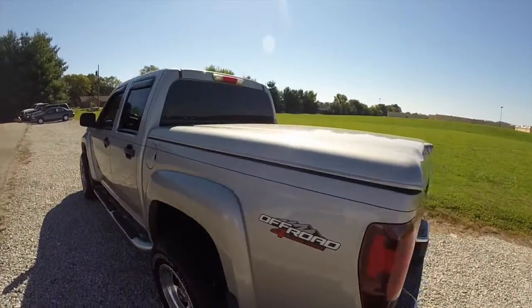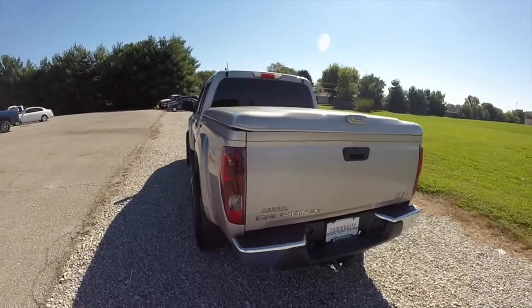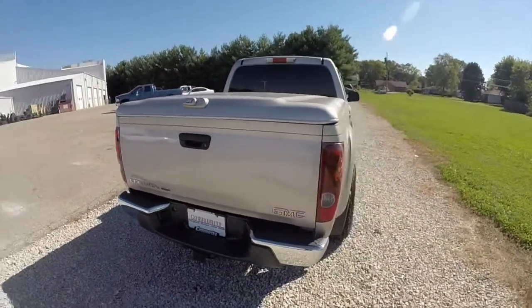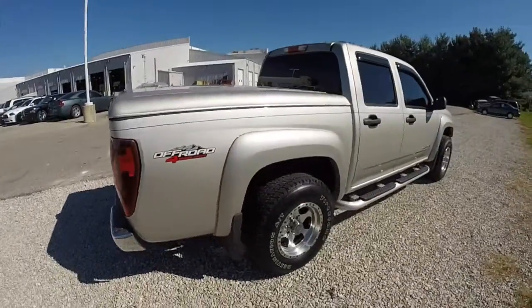A hard tonneau cover. This vehicle is powered by a 3.5 liter inline five-cylinder engine with a four-speed automatic transmission. It is a four-wheel drive.